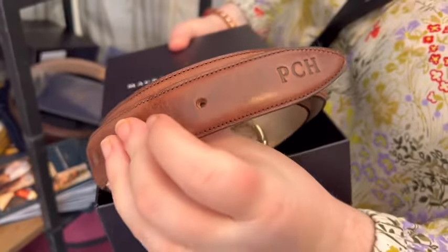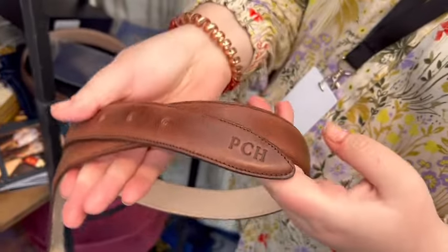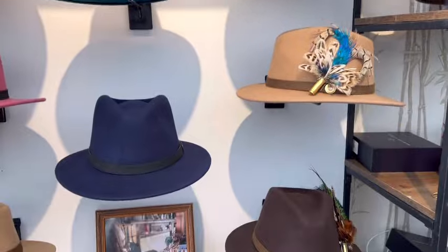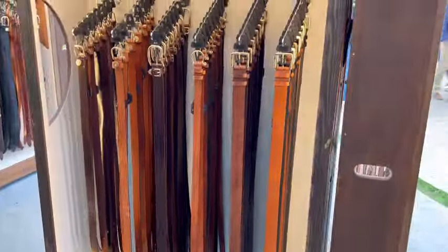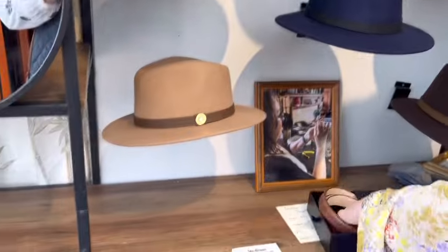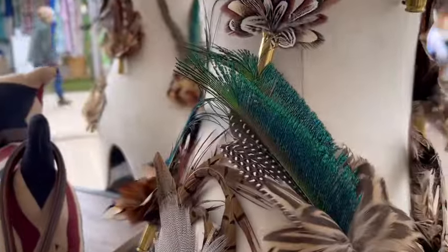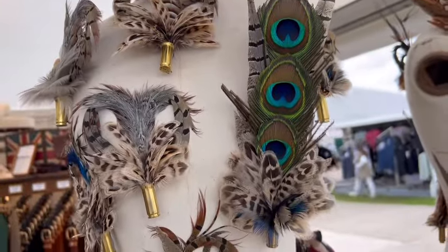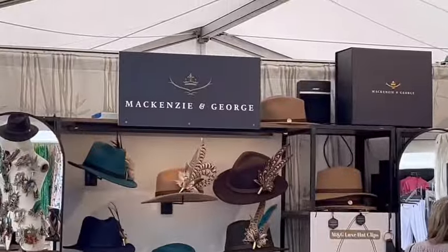These are belts from Mackenzie and George, and I absolutely love these. This is the Drayton belt — it's got feathers in it and you can have it personalised with your monogrammed initials. This is actually a birthday present for my husband, so I'll have to hide this video from him! They've got such lovely things. I've been following these guys since I saw them at Olympia years ago. Such unique styles, really high quality leather, and they're a small family run business like my own. Really nice to come along and see them here at Windsor. They also have these beautiful feather pins to go on your hat — I love this one with the peacock feathers coming out.